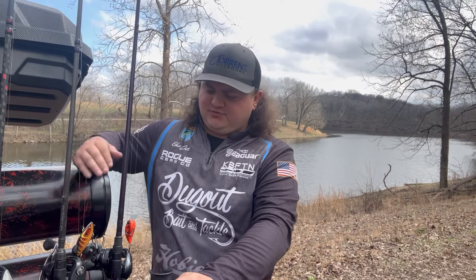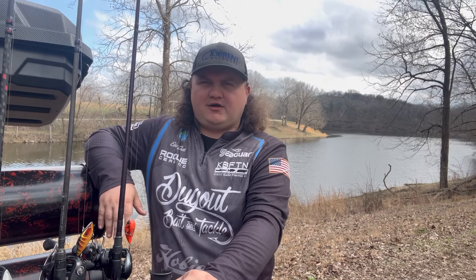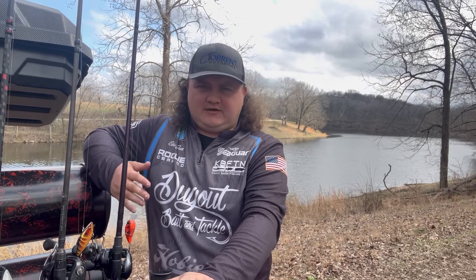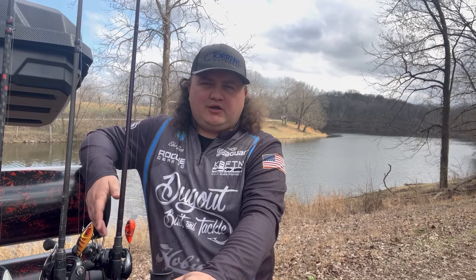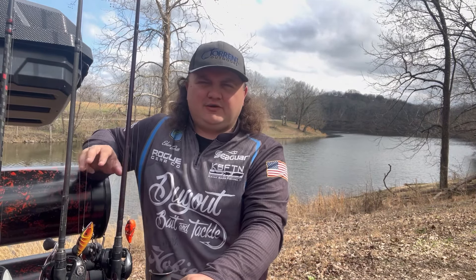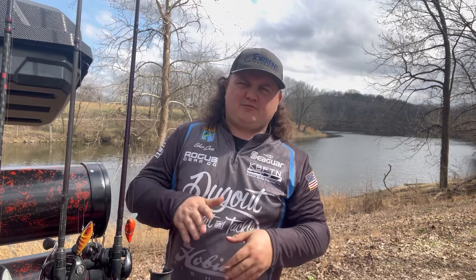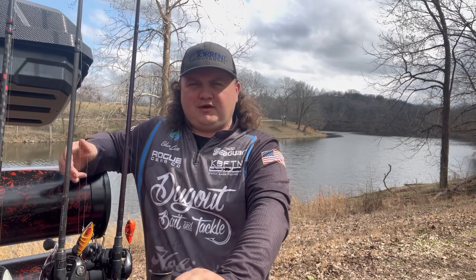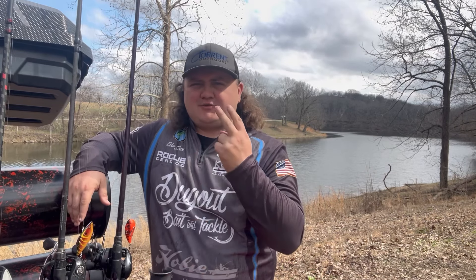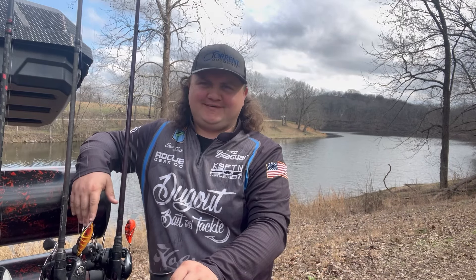What I look for when fishing a square bill is rocky flats and secondary points. I don't tend to fish it around laydowns, but you can — the square bill is really good about not getting hung up. I look for little irregularities in the water: rocky points coming out on banks and rock transitions. I catch a lot of good fish on transition banks. That's my number two for March — a hard one to give away, but you're my friends.